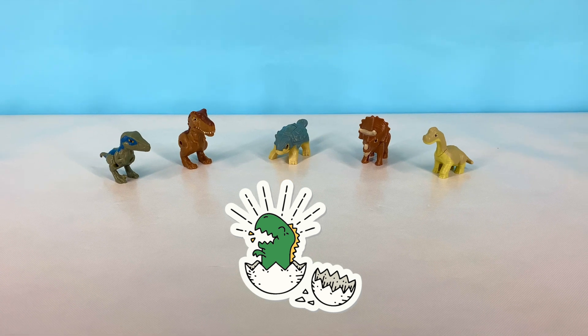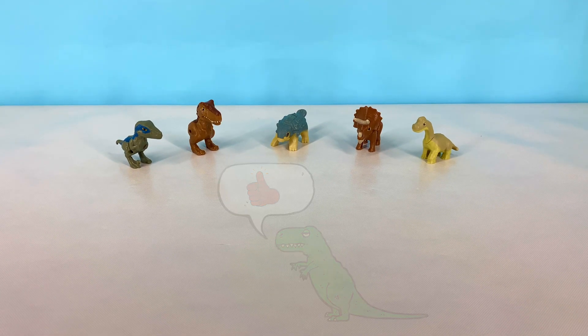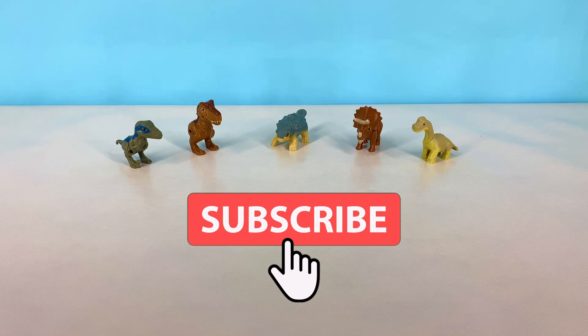Thank you so much for watching. If you liked this cool dino video, don't forget to give it a big thumbs up and subscribe so that you could be the first to see our new videos.